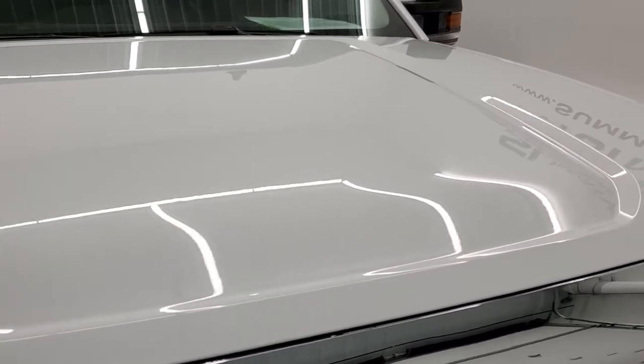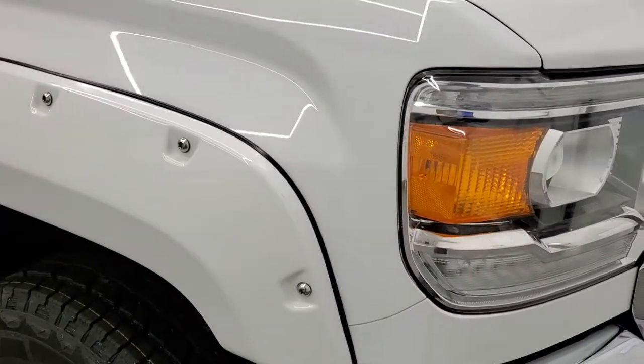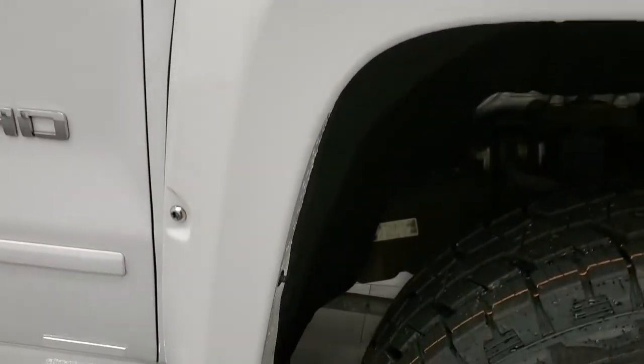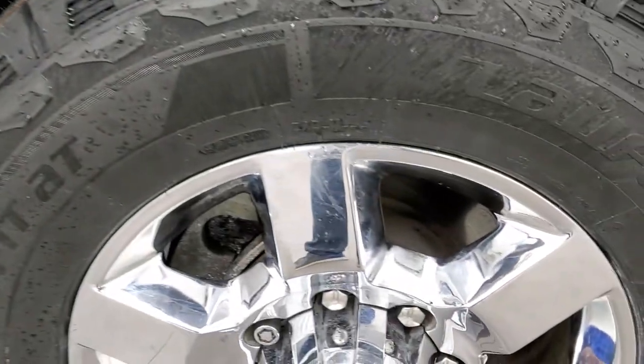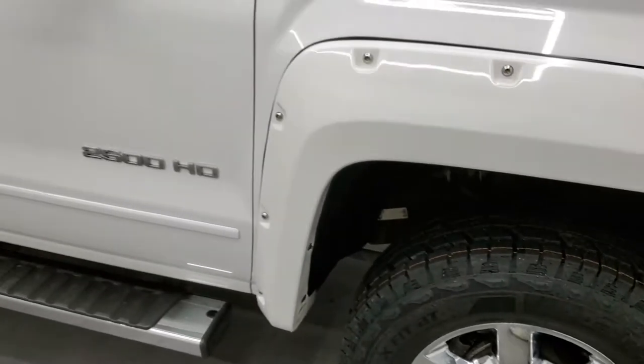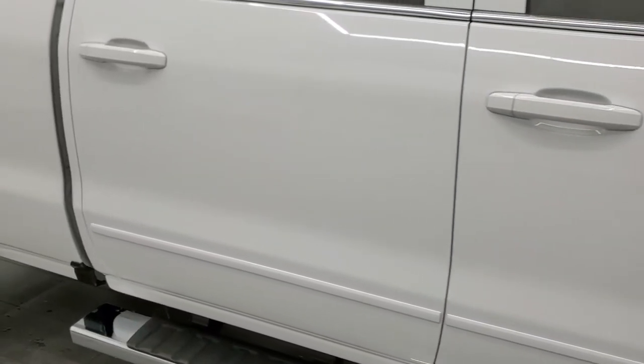The hood is in excellent condition as well — no dents or dings. The passenger side front fender is in very nice condition. The passenger side rim has no major scuffs or scrapes, and as you go down this side of the truck, take note of how clean the body is and how reflective and mirror-like that paint is.